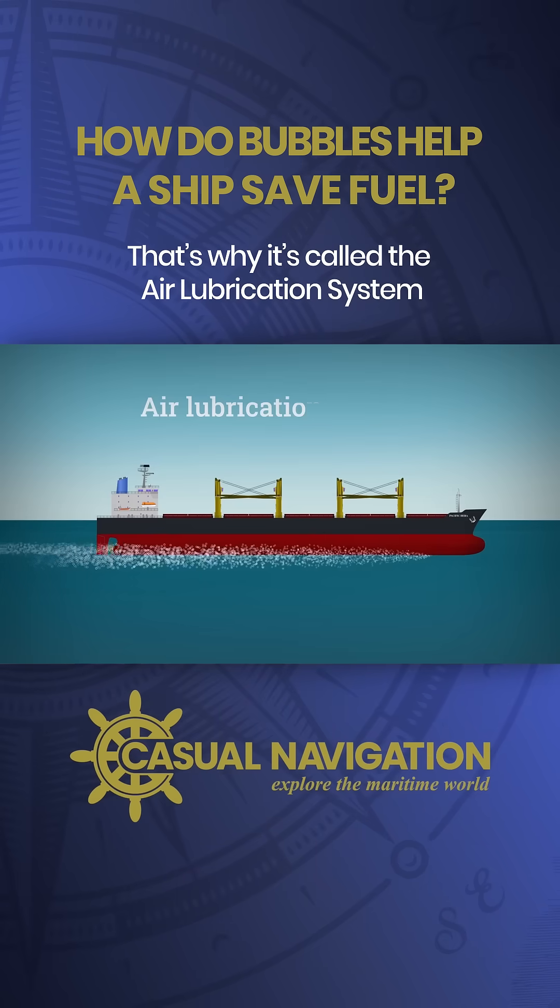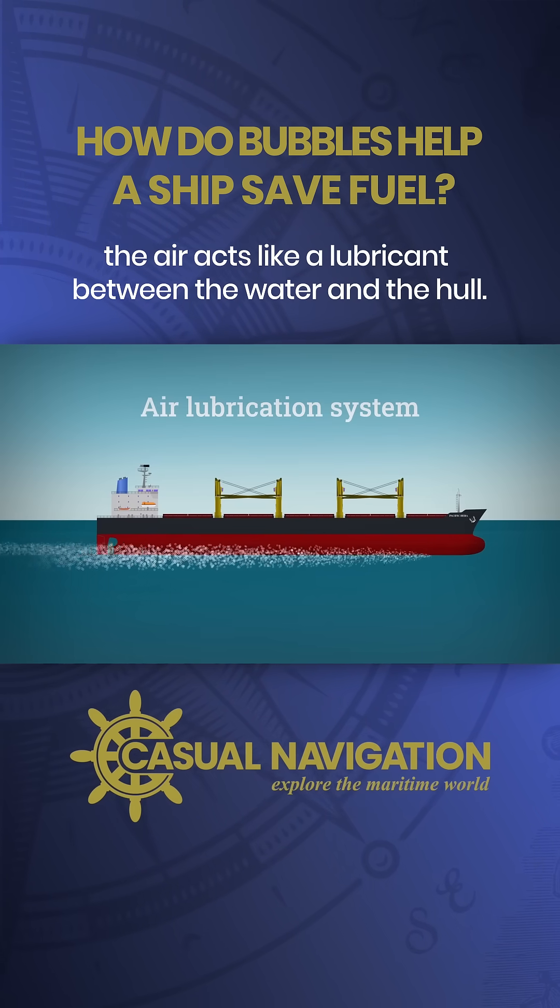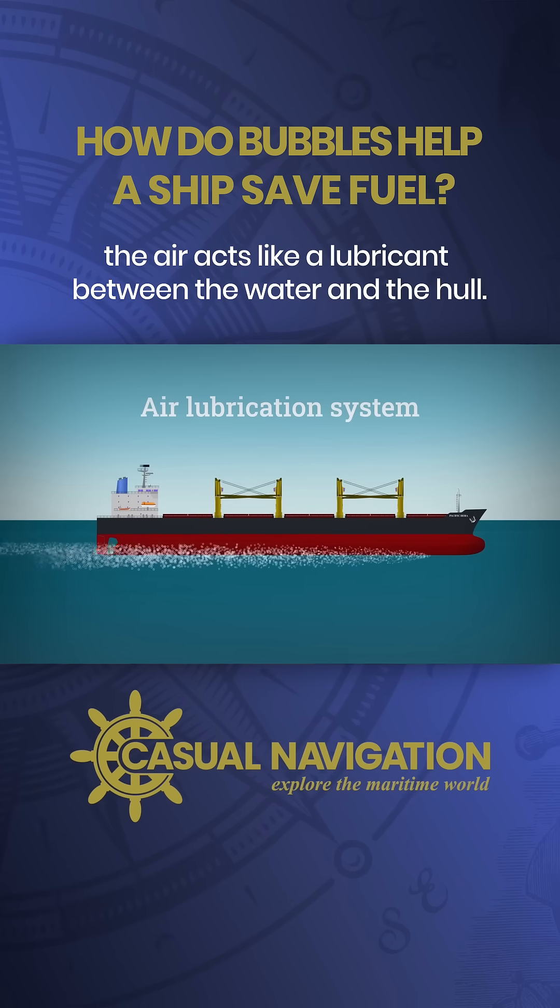That's why it's called the air lubrication system — the air acts like a lubricant between the water and the hull.